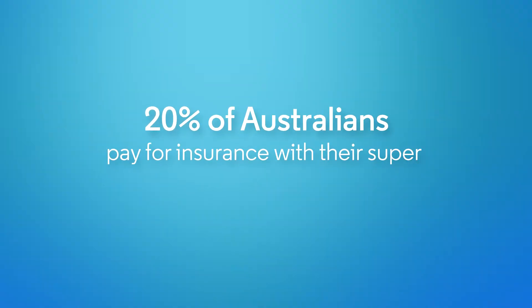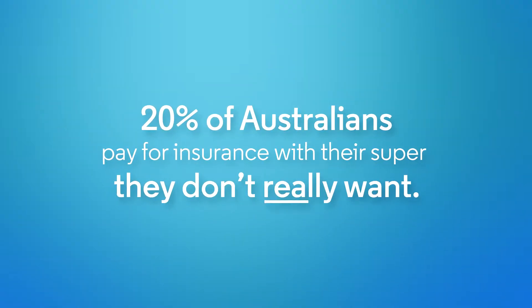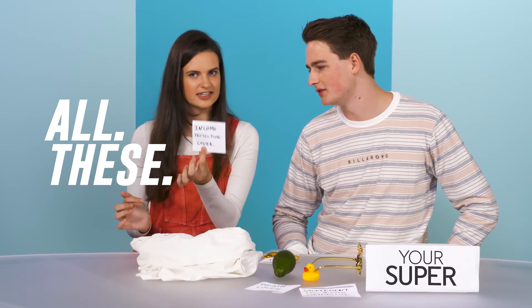Rock them. The super should let the customers know what's going on. I want to decide for myself what insurance I paid for in my super. Death cover. Income protection cover.